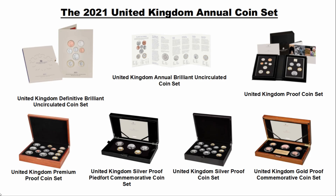Happy New Year and happy new coin day 2021! We're having a look at all the coins that have been announced so far in the annual coin set. We'll check out those individual coins and also have a quick look at what annual sets you can actually buy.